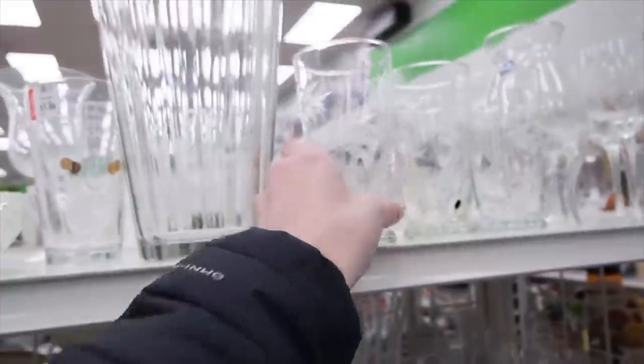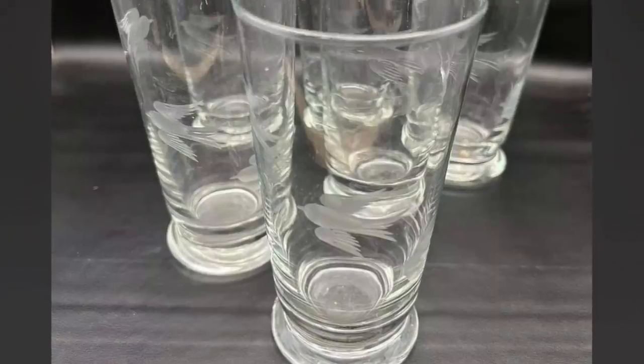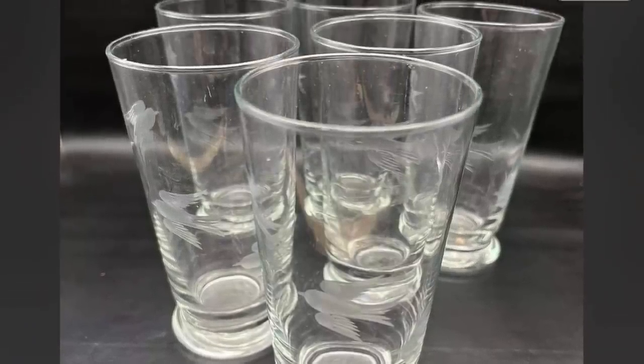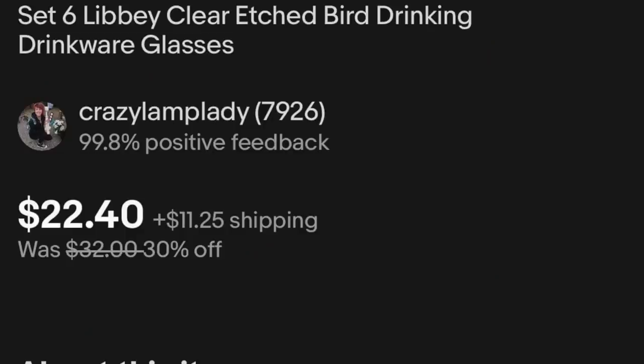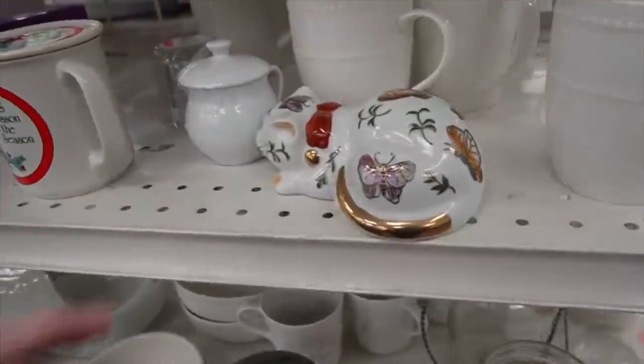Look at these glasses — they have little birds on them.